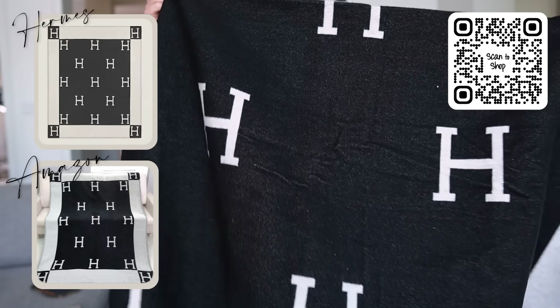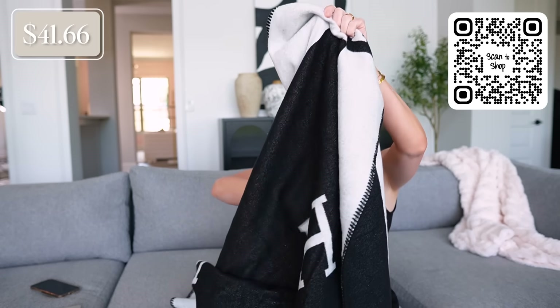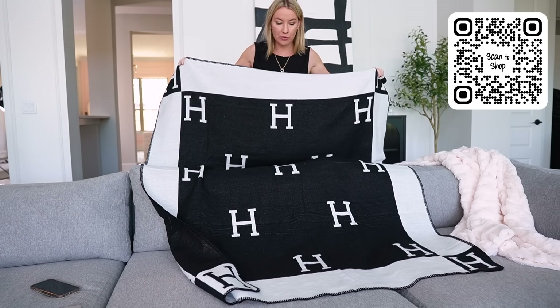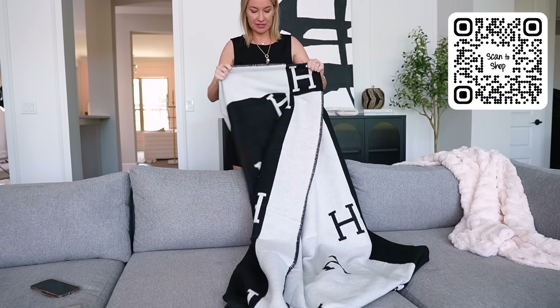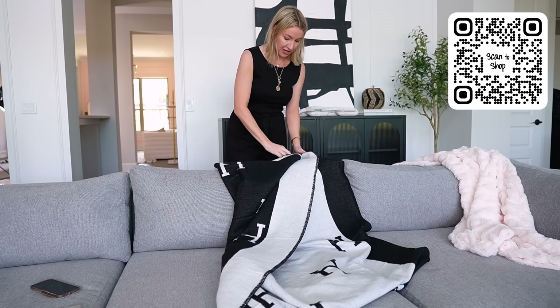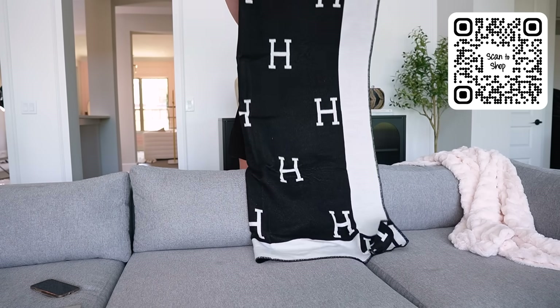Lastly, we have the Hermes inspired blanket — I love this one. Black and white, classic. Perfect to put over the end of your bed or on a couch. This is like $41.99. One side is black and the other side is white. Isn't it nice? It's under $42 — like $41.99. Super pretty. I'm not going to probably spend the money for the real Hermes one, but this will give you the look for less.